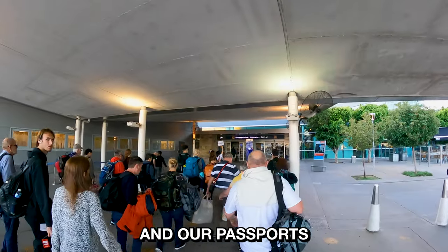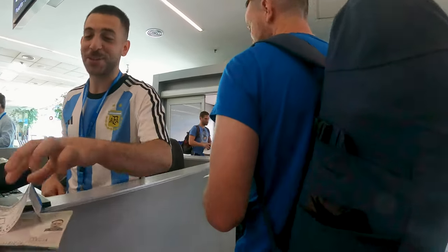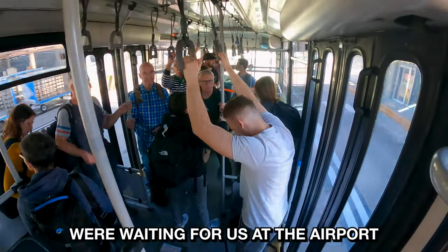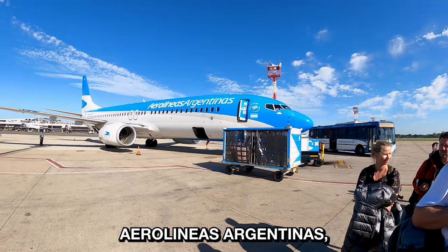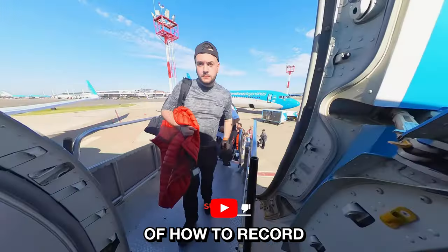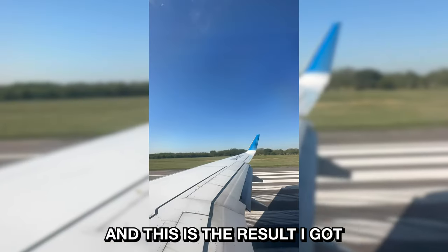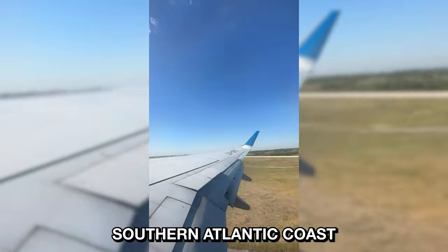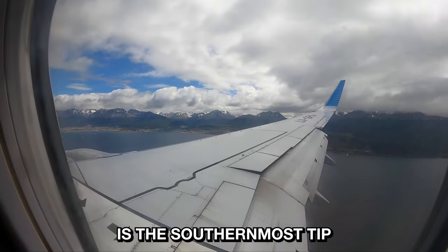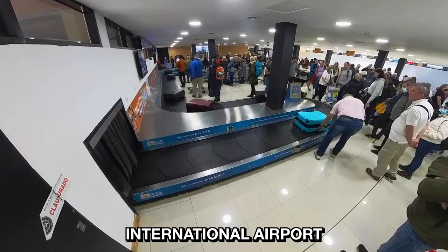World Cup fever was in full flow and our passports were checked by a gentleman in an Argentina shirt. Two aircraft were waiting for us at the airport to take us south — Aerolíneas Argentinas, the country's biggest airline, was the provider of our charter. I'd seen a hack on TikTok of how to record a hyperlapse for an aircraft's takeoff — I pushed my phone behind the window visor and this is the result I got. Our flight took us south down Argentina's southern Atlantic coast towards Tierra del Fuego, the Land of Fire. Tierra del Fuego is the southernmost tip of mainland South America. We landed in Ushuaia's tiny airport, which is the southernmost international airport in the world.